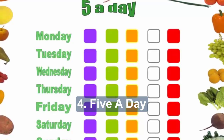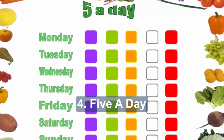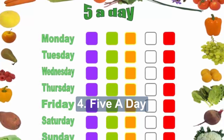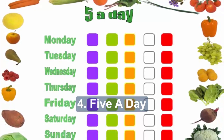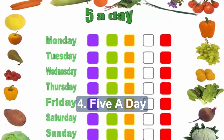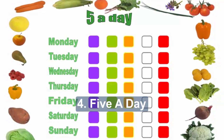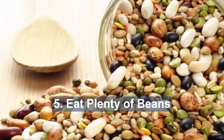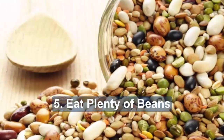Four: five a day. Aim for at least five portions of fruit and vegetables every day to give your body the vitamins, minerals and fiber it needs. A portion is one piece of fruit like a banana or apple, one handful of grapes, one tablespoon (30 grams) dried fruit, one small glass (150 milliliters) of fruit juice or fruit smoothie, or three heaped tablespoons of vegetables.